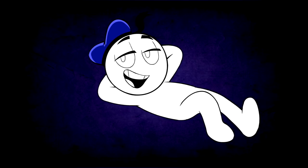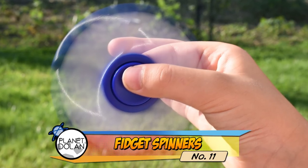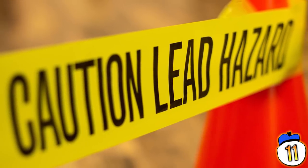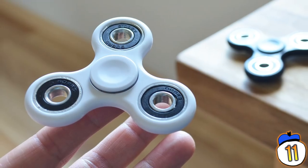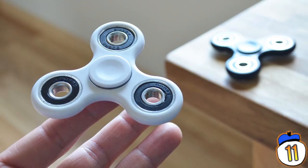There are plenty of ways to make a fidget spinner dangerous if you try hard enough, but you likely didn't think lead poisoning was going to be one of those ways. A small number of fidget spinners tested dangerously high for lead content, some of which were even sold at Target.